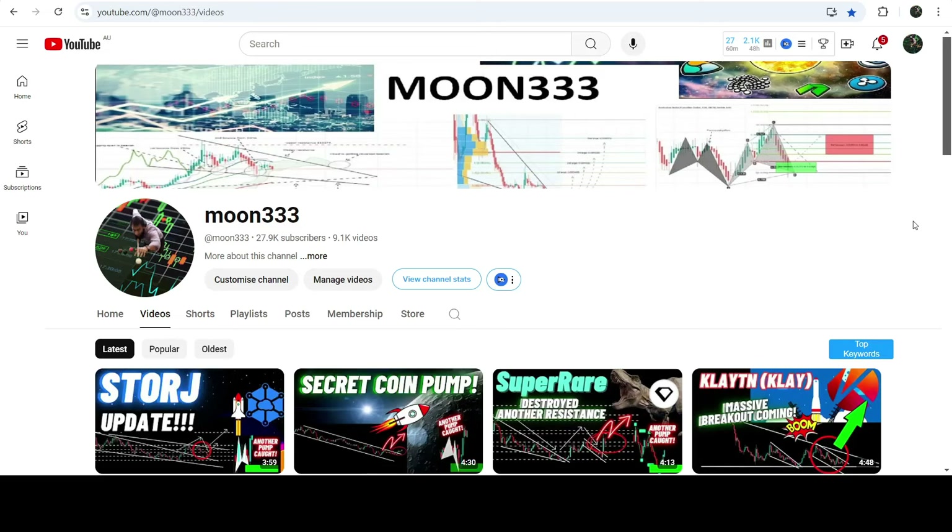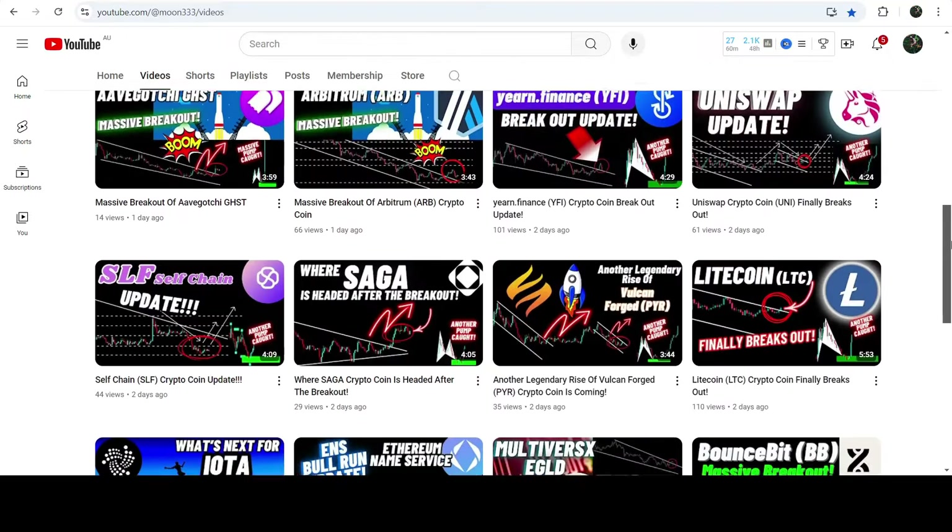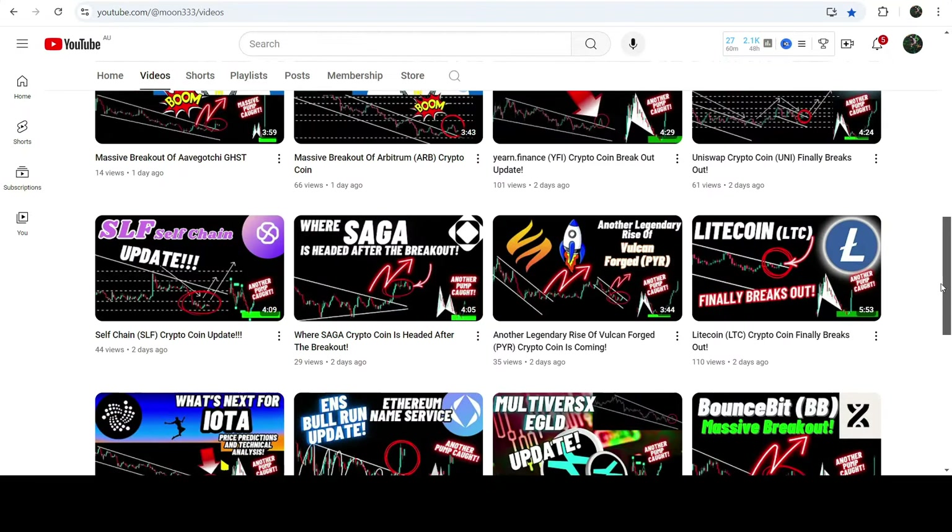Hey friends, this is Atipo here. Welcome to the new update on Litecoin. As in my earlier videos, I was showing you that Litecoin has recently broken out of a down channel. This was my last video that I shared almost two days ago with you, and after the breakout from this down channel the price has